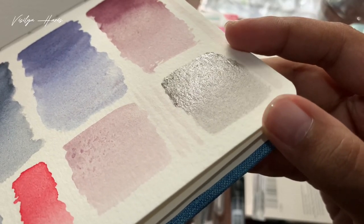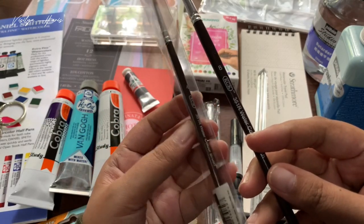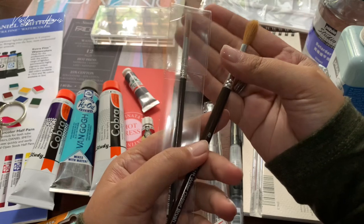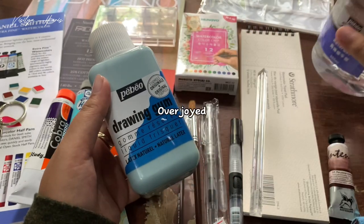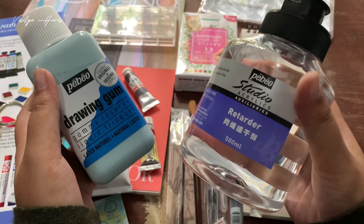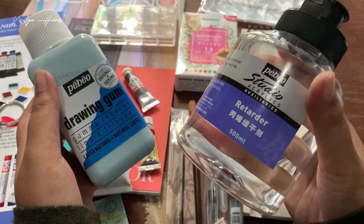I also got these two cheap KCK watercolor brushes — I'm planning to use them for more loosely made artwork so I won't ruin any pricey brushes. From Overjoy, I got this drawing gum or masking fluid and also this acrylic retarder, both from PBO. I don't think I could find them here in Indonesia.